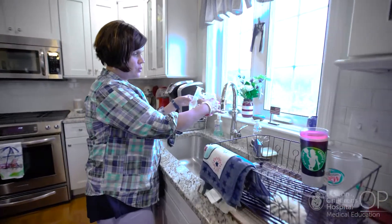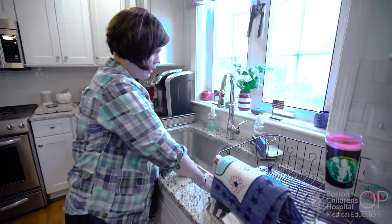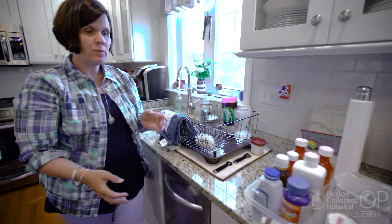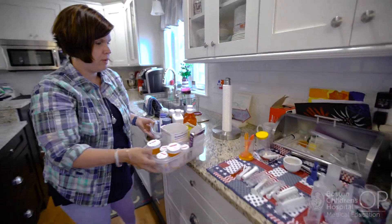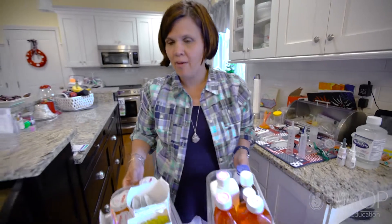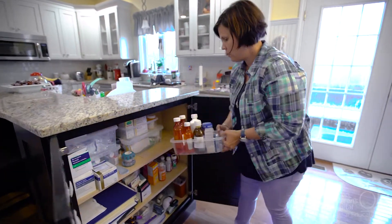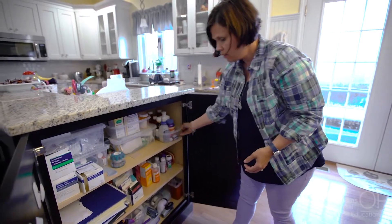This is an example of some of the supplies we use for his morning medication — on syringes. We put it in here, wash them, and then move them right back over. When we're done, we put everything back in the cabinet so it's out of the way and safe. If we need to lock it, we can — if we're having company or little kids around, you don't want any accidents.